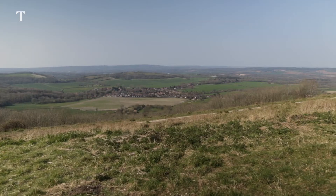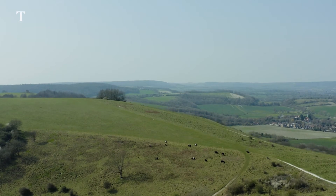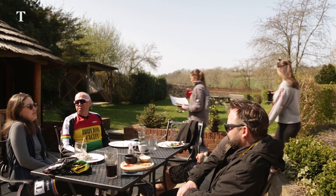At the top of every climb you're rewarded with the most incredible views of the rolling Sussex countryside. The South Downs is a completely unspoiled pocket of England. You'll share it with other cyclists, walkers, bird watchers, and see the occasional kite and hang glider in the sky.